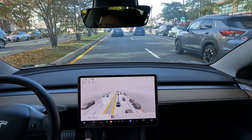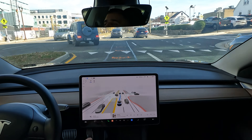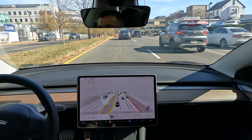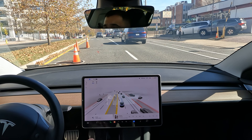Let's see how it acts with this car. Nice job getting out of the way. We've got a bunch of cones in the way this time — let's see what it does.